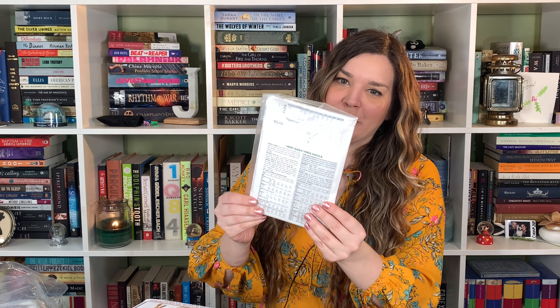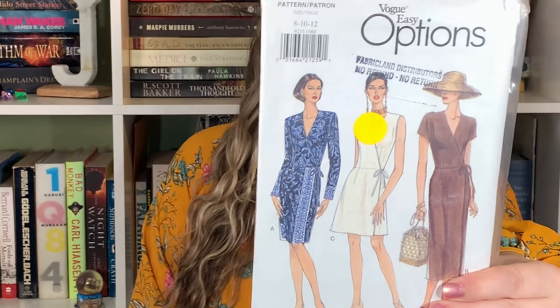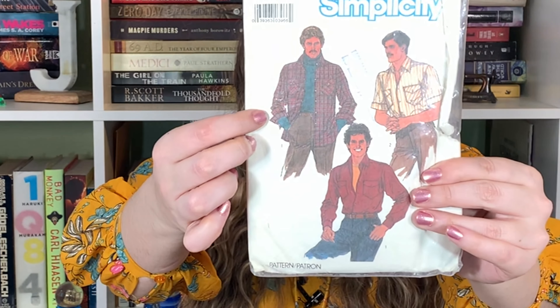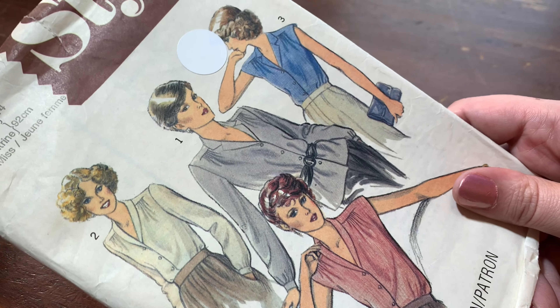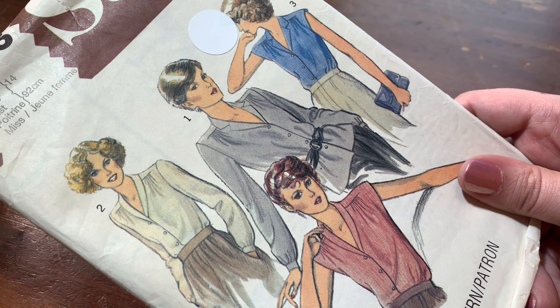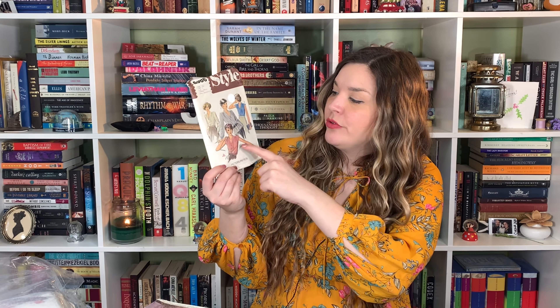We've got a wrap dress — Vogue, size 8 to 12. Cute wrap dress, feels like it is factory folded. I kind of like this flannel shirt. Women's blouse — I actually really like this. I really like the dropped kind of shoulder where the ruching is, I think that's a really cute detail. It might be late seventies or early eighties — 1980. I could see myself wearing a blouse like that. I like this type of collar — it's just kind of folded over. Size 14, just super cute.